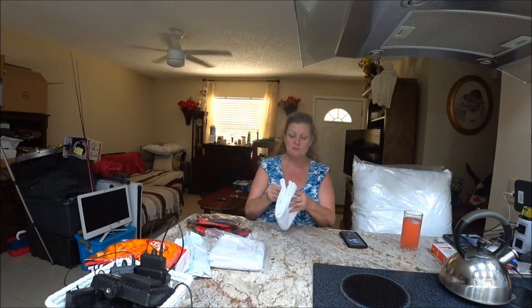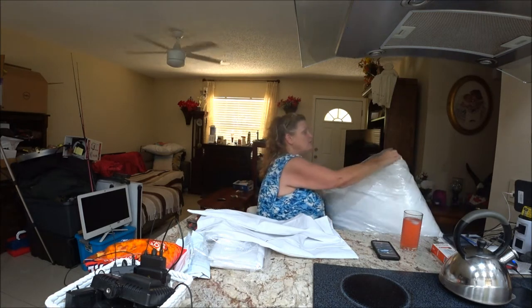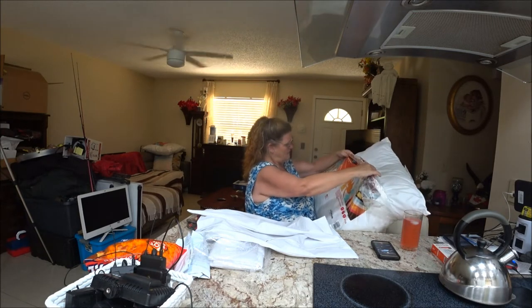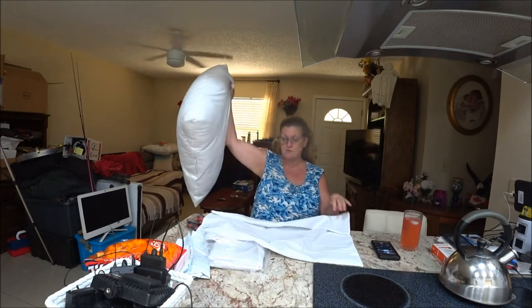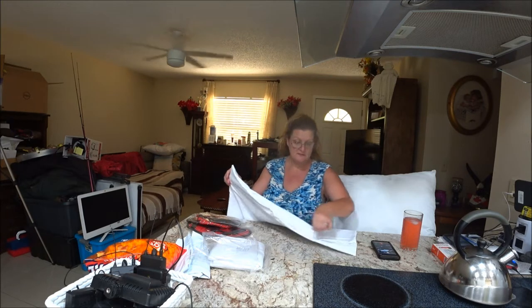They're supposed to have zippers on these, which will be nice, and they're big. I'm going to put my pillow in to see if it's going to work. I think this is why people probably bought these pillows and then couldn't find pillowcases for them — they're not easy to find. They're 27 by 27 and really hard to find pillowcases for. I only ever found this one. They do have a nice zipper on them.